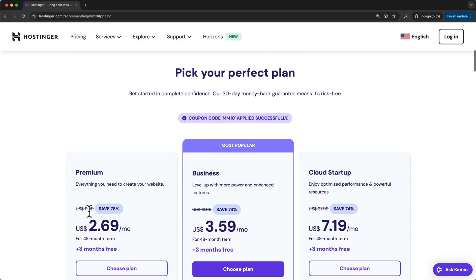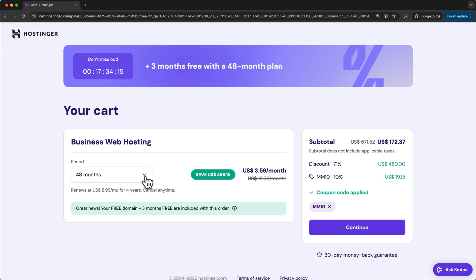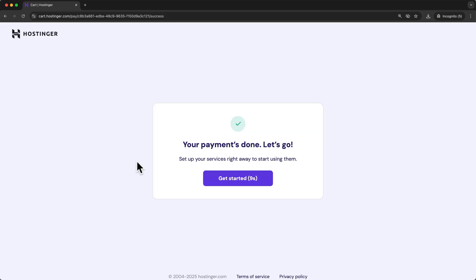To get the best performance, I recommend choosing the business plan. But if you're on a lower budget, the premium plan will also work just fine. Next, choose a payment period and enter your basic information and payment details to register with Hostinger. By the way, Hostinger offers a 30-day money-back guarantee, so if we change our minds in the first 30 days, we can very easily get a full refund.